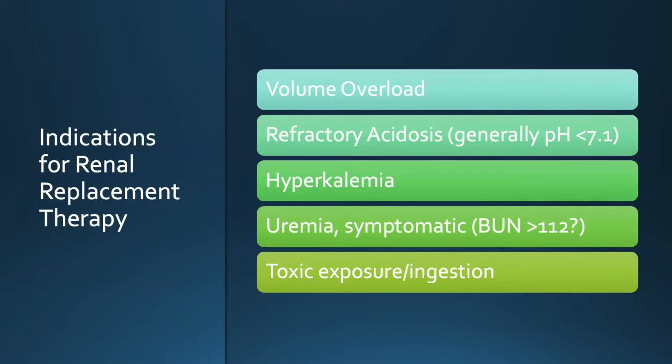Assuming a patient is in acute kidney injury, what are the indications for renal replacement therapy — CRRT or IHD? Generally accepted criteria are: volume overload; refractory acidosis — you can't just say someone has acidosis and put them on CRRT to fix it because that often just masks the underlying problem. A refractory acidosis that impedes pressor support or worsens metabolic demand — generally a pH less than 7.1 after attempts at correction including bicarbonate.